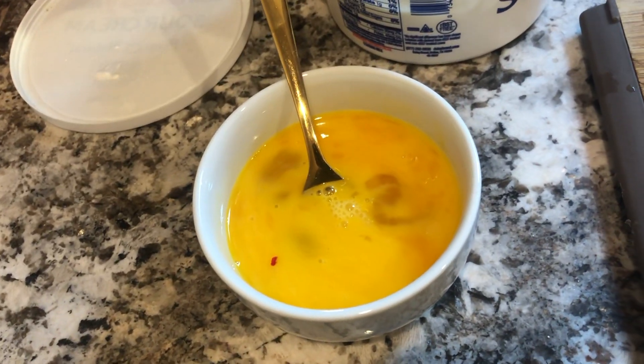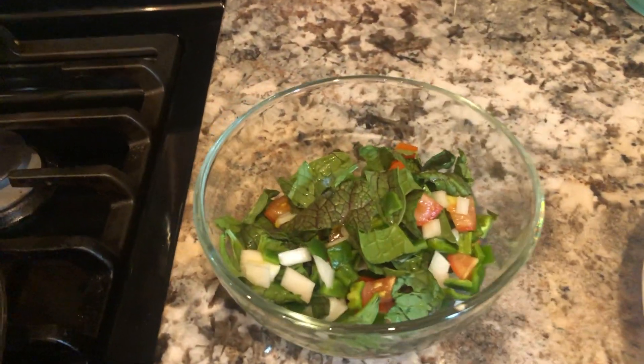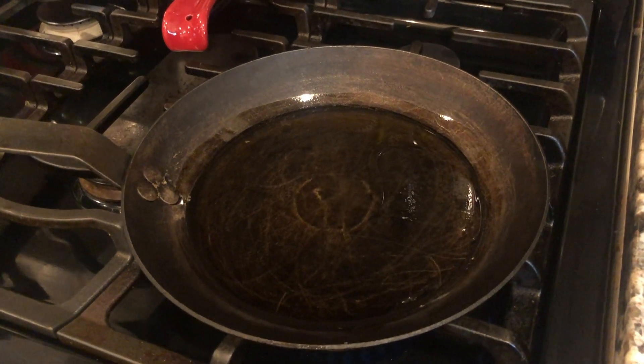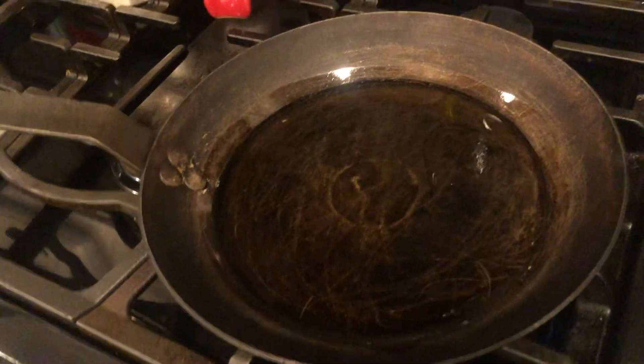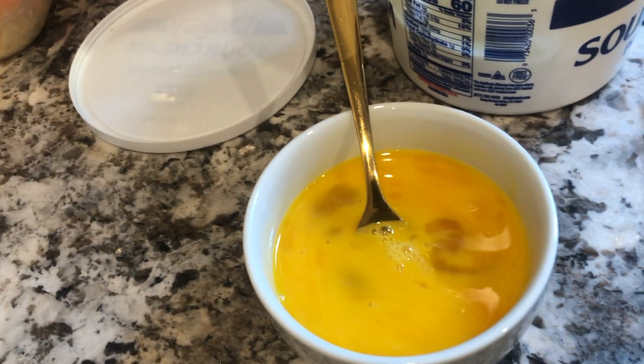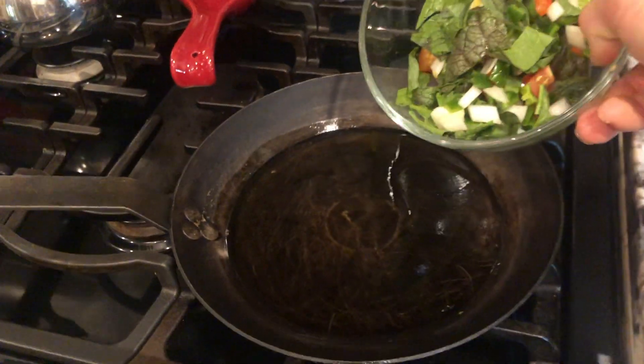We've got our eggs broken apart and beaten, veggies cut up and washed. I've got some high-heat avocado oil heating up in a cast iron skillet. Let's get this thing going.